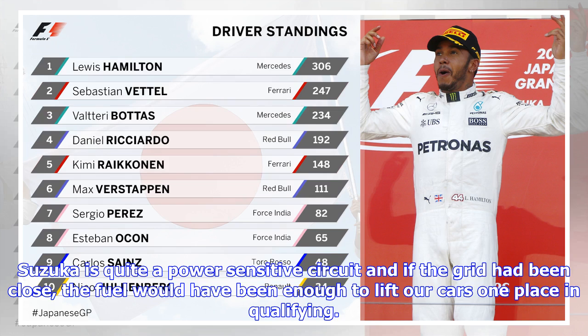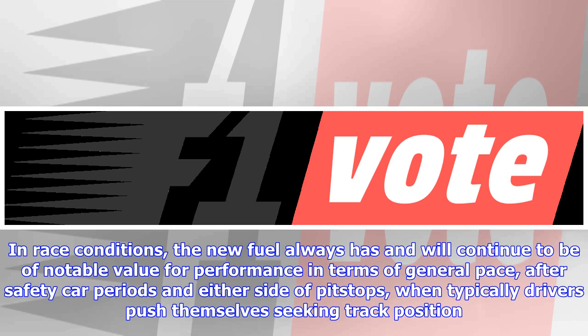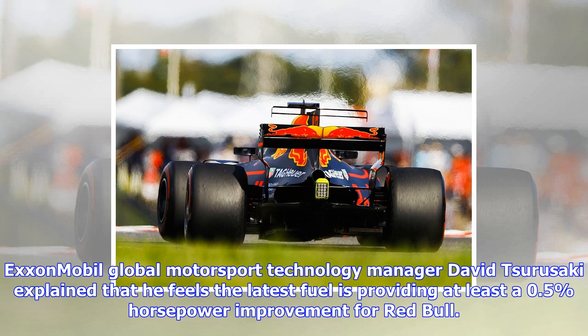This upgrade had incremental effects in Malaysia and clearly contributed to our overall package which delivered victory for Max Verstappen at Sepang. Suzuka is quite a power-sensitive circuit and if the gap had been closed, the fuel would have been enough to lift our cars one place in qualifying.